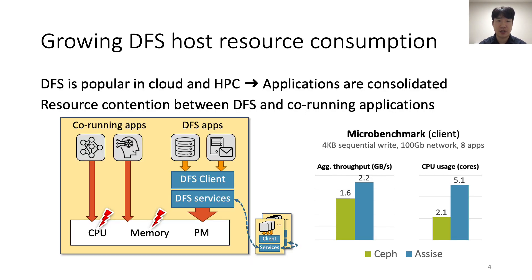ASIS and Orion adopt this client-local persistent memory model and achieve an order-of-magnitude performance improvement from the client-server model DFSs. As storage devices and networks become faster, DFSs consume increasing CPU and memory resources. In cloud and HPC environments in particular, DFSs are likely to run with other CPU and memory-intensive applications, leading to interference between the DFS and co-running applications. The problem becomes more severe as DFSs adopt a client-local persistent memory model, because client-local persistence requires further DFS services to run on the client.